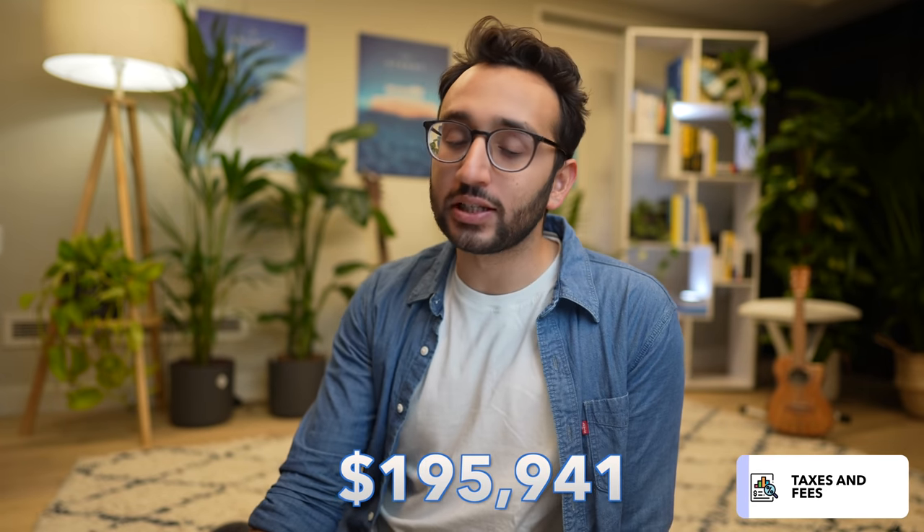Finally, another big category is taxes and fees. This calendar year that's come to $195,941. This does not include corporation tax, which is going to be absolutely huge, but it does include PayPal fees of £16,434, employer's liability tax, employer's tax, and various VAT. We're going to have a meeting with our accountants before the end of the financial year to understand the full picture. But hey, we're making money and we want to pay our fair share.